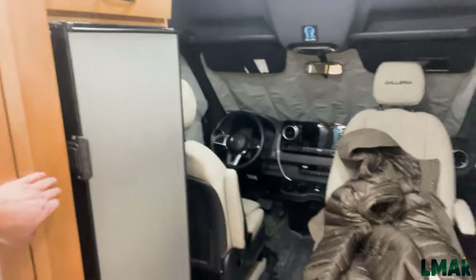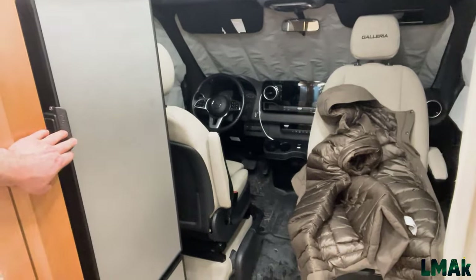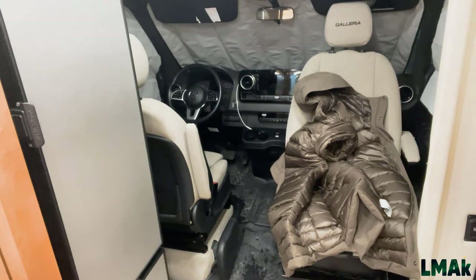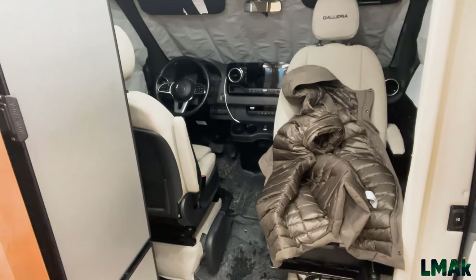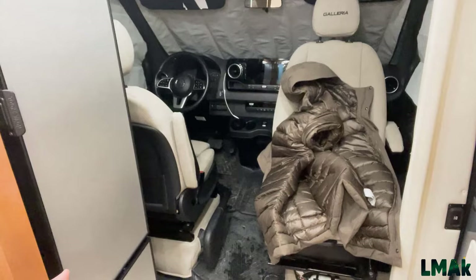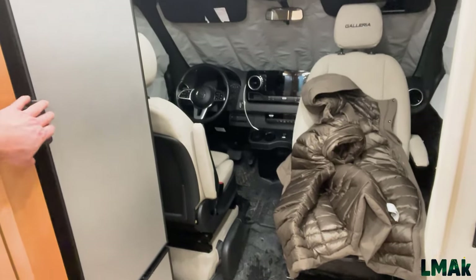One of the largest refrigerators you can get in this kind of Class B van. Refrigerator and freezer — they were smart enough to make the freezer a drawer, so you open it and everything's there without having to bend down and dig in. It works very well and is very energy efficient.